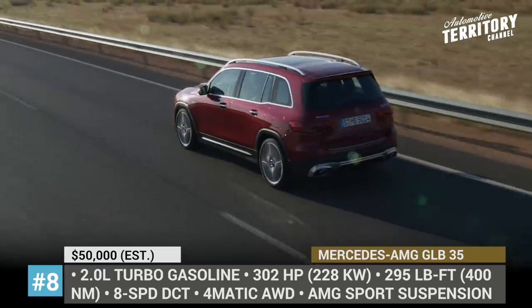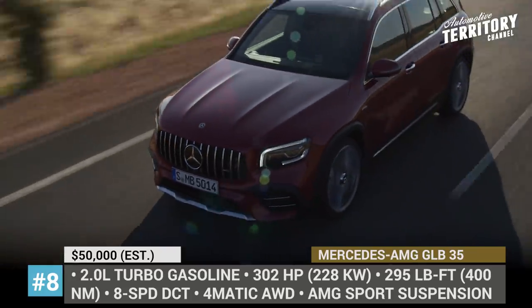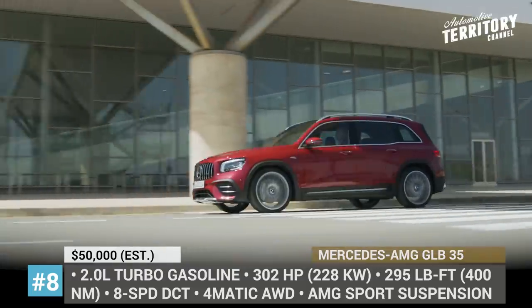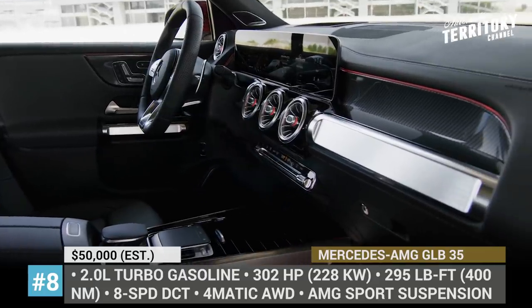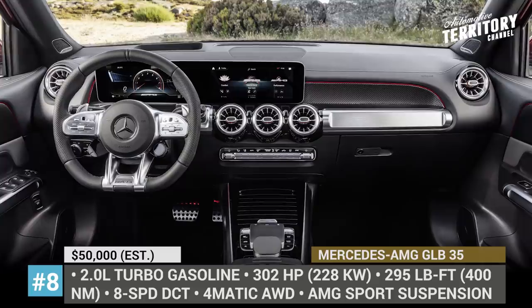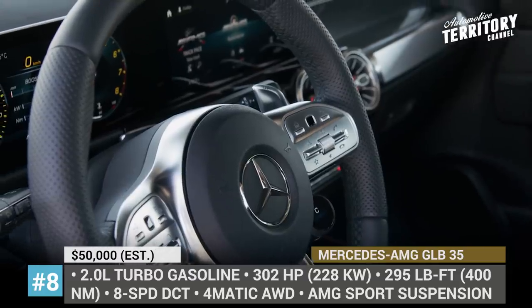The setup sends 302 horsepower and 295 pound-feet of torque to all four wheels. Additionally, the GLB gets five driving modes, including two for spirited driving and an individual one that can be programmed to your preferences. The interior is performed in true Mercedes fashion, featuring high-quality leathers, a multifunctional sports steering wheel and an updated MBUX with AMG-specific screens, voice control and gesture control.